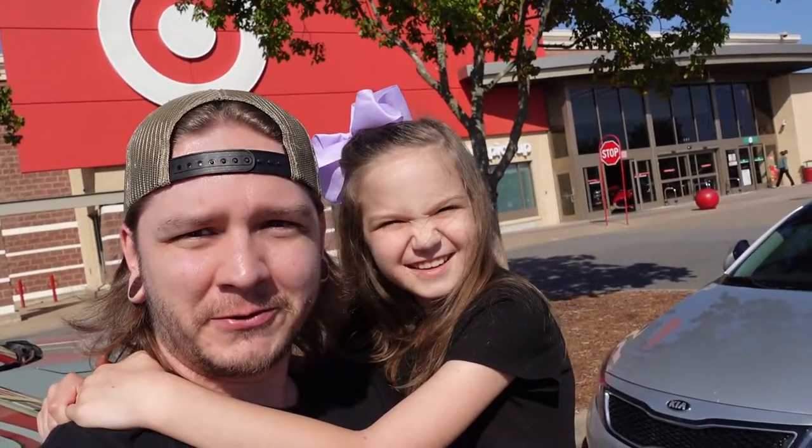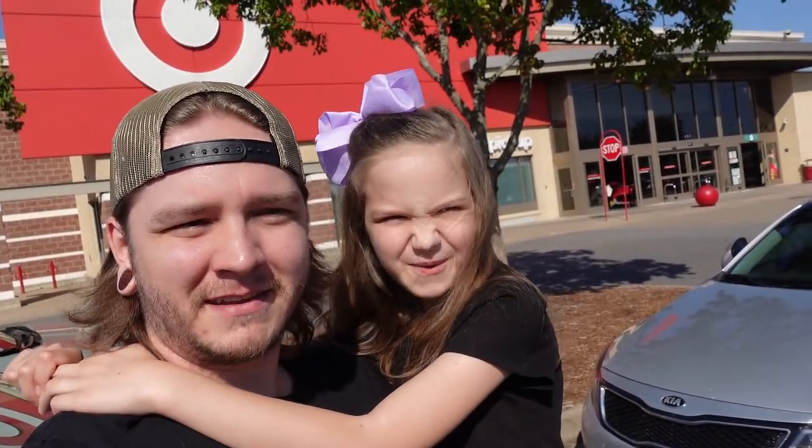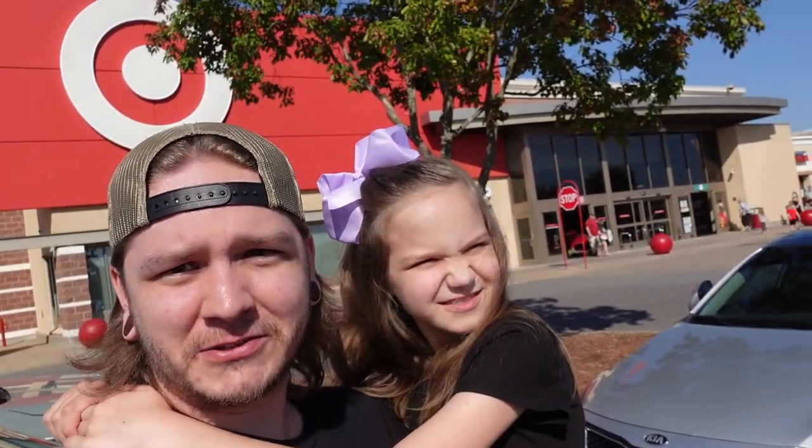What's going on guys? My name is Dawson Redd and I'm a proud Gryffindor. And I'm Skylar Redd and I'm a proud Hufflepuff. Today we are at Target to do a Harry Potter haul walkthrough. Alright, let's do it.